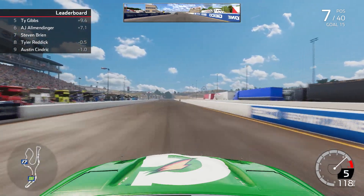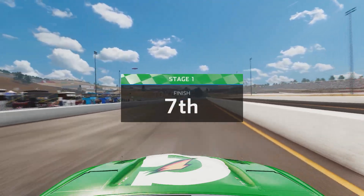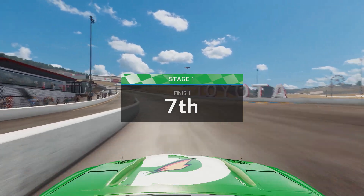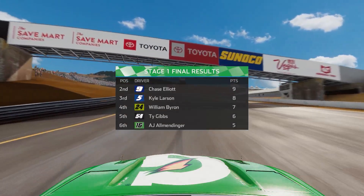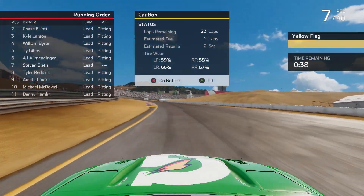Christopher Buescher is your Stage 1 winner — he'll get a playoff point. We come home in 7th for a solid 4 stage points, after a lot of hard, aggressive, physical battles with multiple drivers inside the top 10 late in that run.